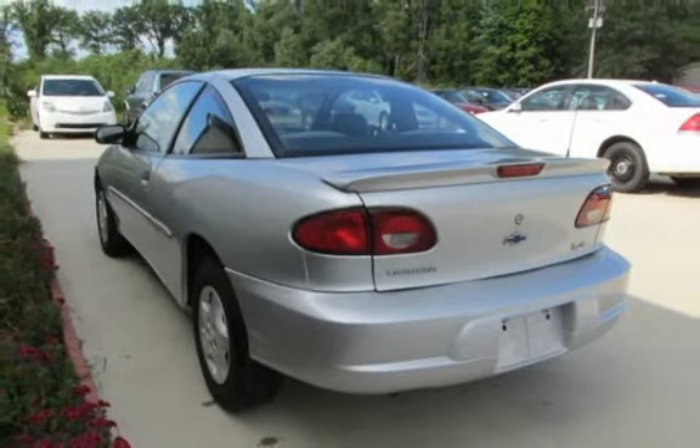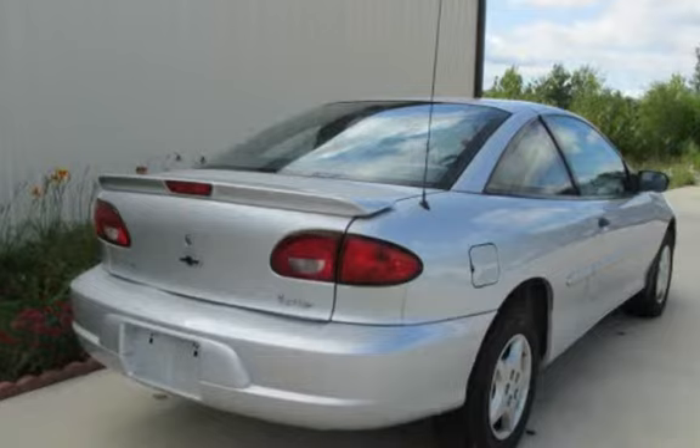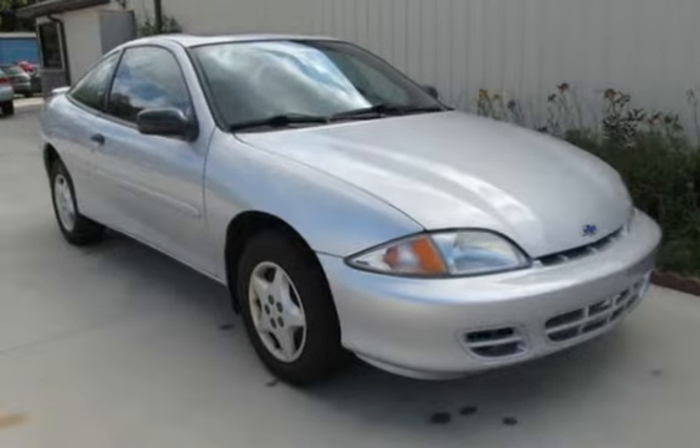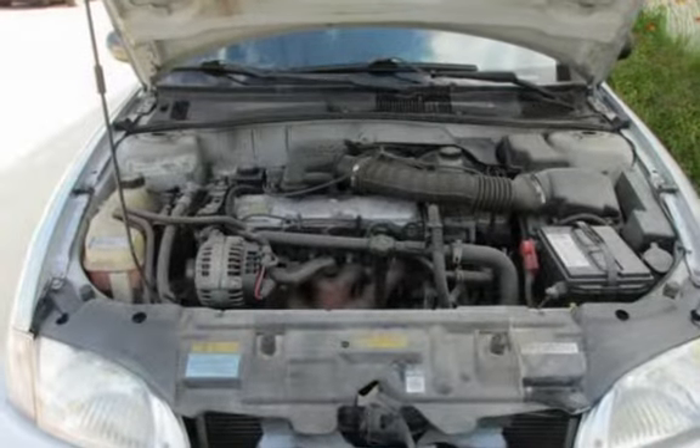This Chevrolet has less than 57,000 miles on the odometer. This vehicle is in excellent overall condition. Key features include power moonroof, power steering, and anti-lock brakes.